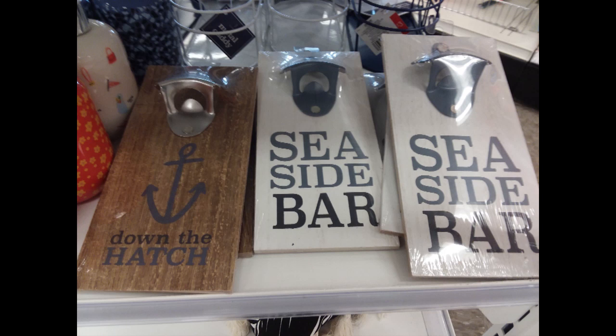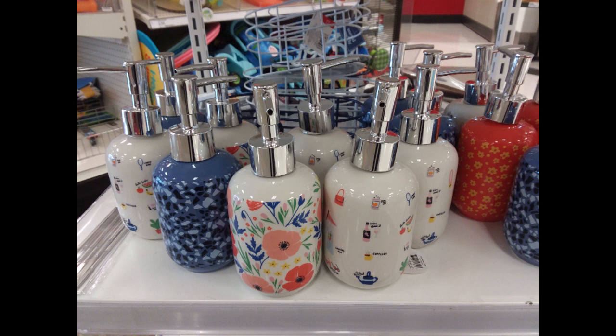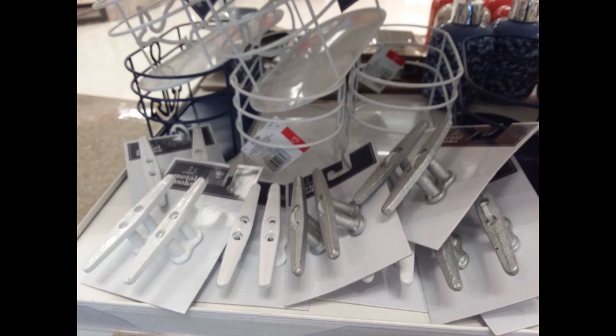Of course, they have these for taking your bottle caps off. And then they have these pretty little soap dispensers for three dollars. They also have little caddies in the back and then these hooks for hanging up.